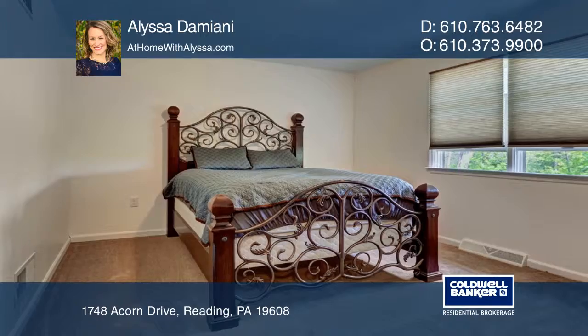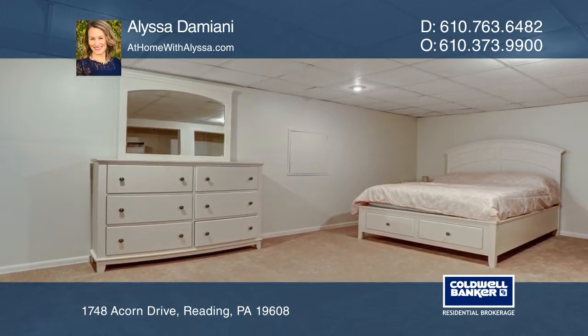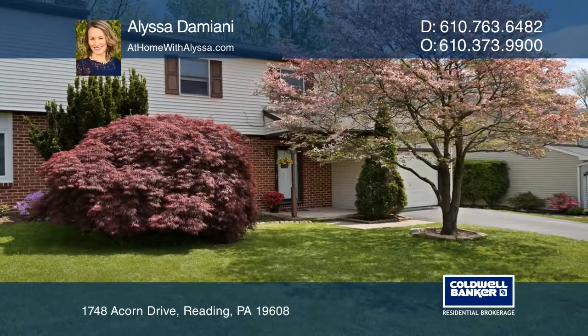It's spacious and easy to live in with convenient first-floor laundry, a large deck, and a fully-finished basement. All mechanicals are sound and the roof is in great shape. Schedule a showing with Alyssa Damiani today.